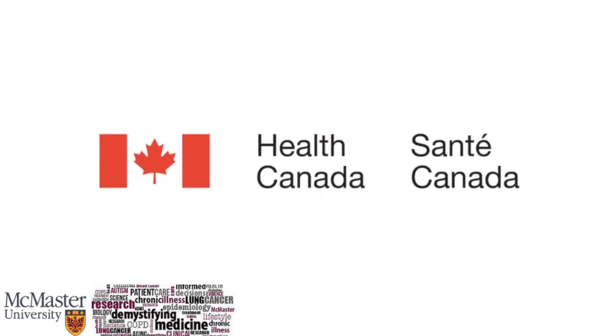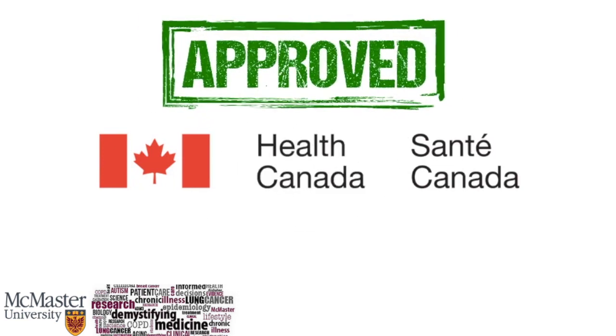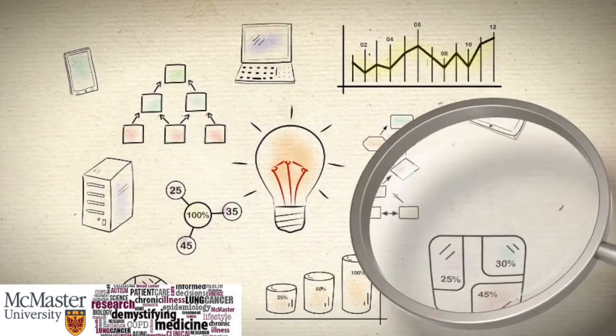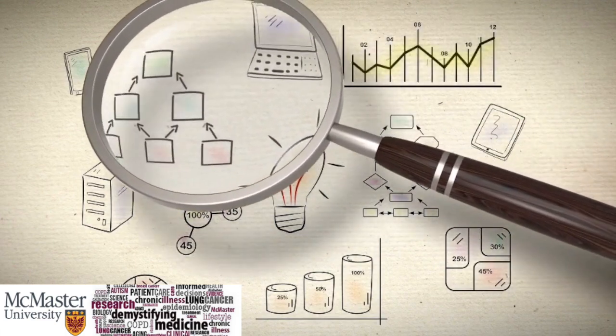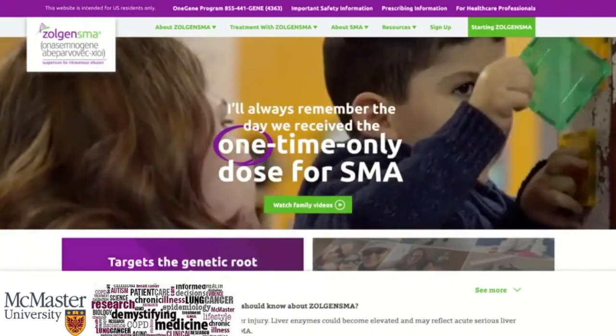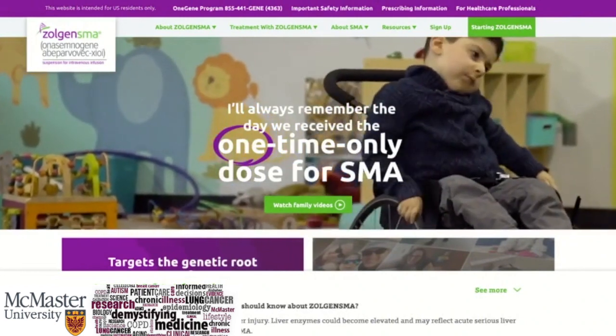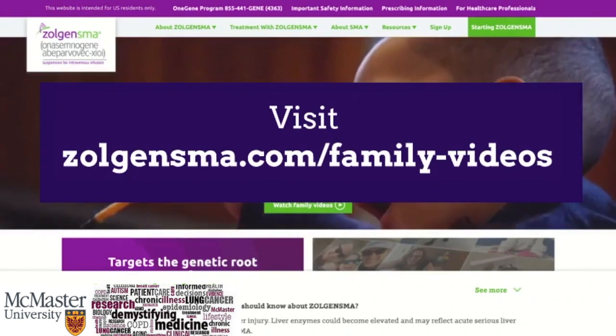You're probably wondering when will Zolgensma enter the Canadian market. Health Canada is responsible for authorizing the sale and use of new drugs in Canada. It takes about two to four years for Health Canada to review the drug safety and efficacy information from clinical trials before deciding to approve or reject the use of a new medication. So it's safe to say that we have a couple of years before hearing back from Health Canada's decision on the use of Zolgensma in Canada. If you are eager to learn more about Zolgensma and the personal experiences of families and children experiencing improved SMA symptoms post-drug injection, visit zolgensma.com/family-videos.